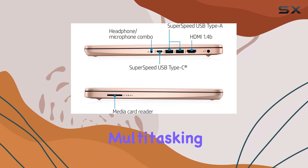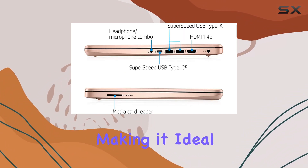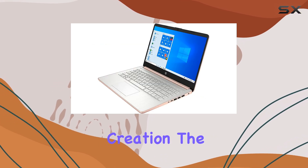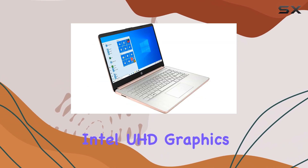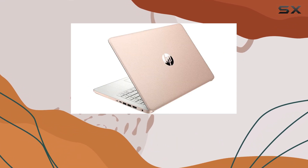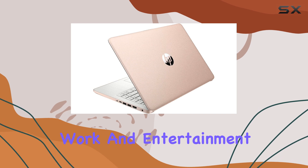ensures smooth multitasking and efficient performance, making it ideal for everyday computing tasks and even some light content creation. The Intel UHD Graphics 600 GPU further enhances its capabilities, providing an immersive visual experience for work and entertainment.